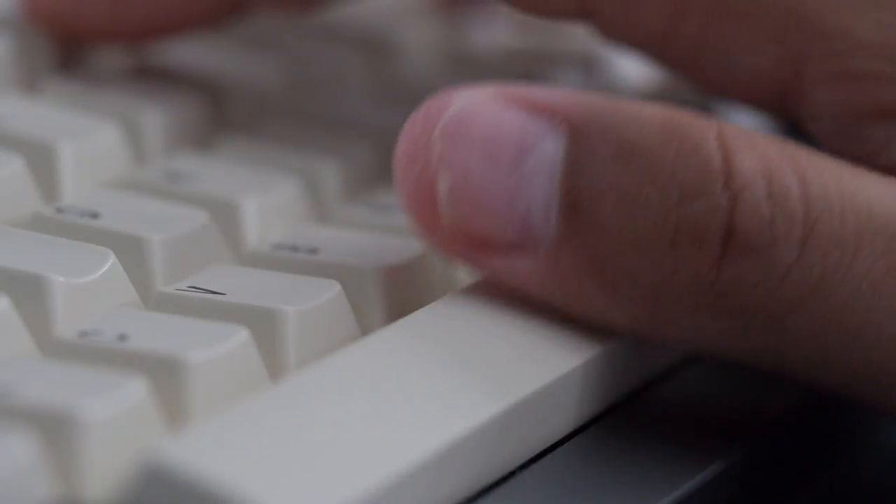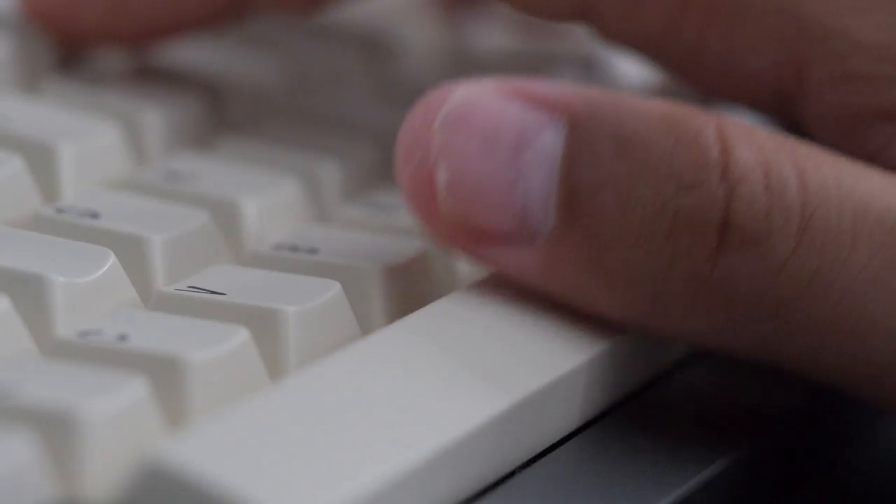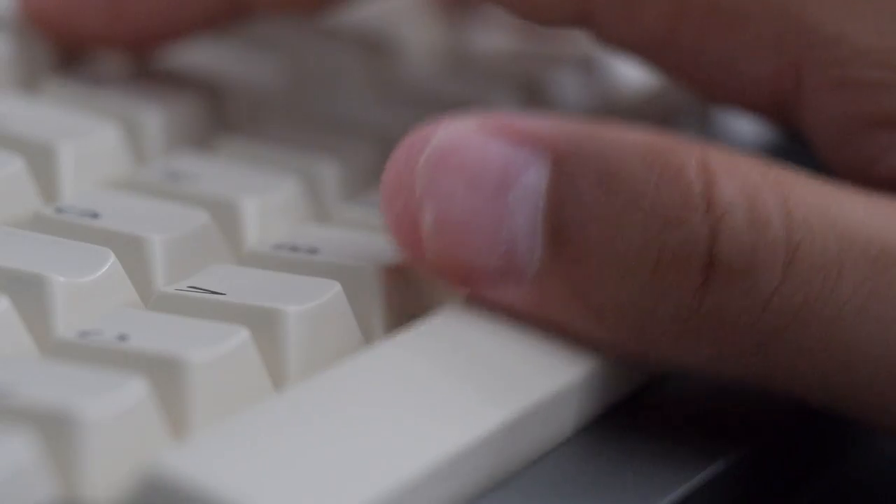When you see keyboards and the spacebar is flipped, it can really confuse some people. A flipped spacebar is oriented so that your thumb will hit the flat part of the key rather than potentially hitting the corner. It makes a real difference to some people while others find it baffling. You should try it out.